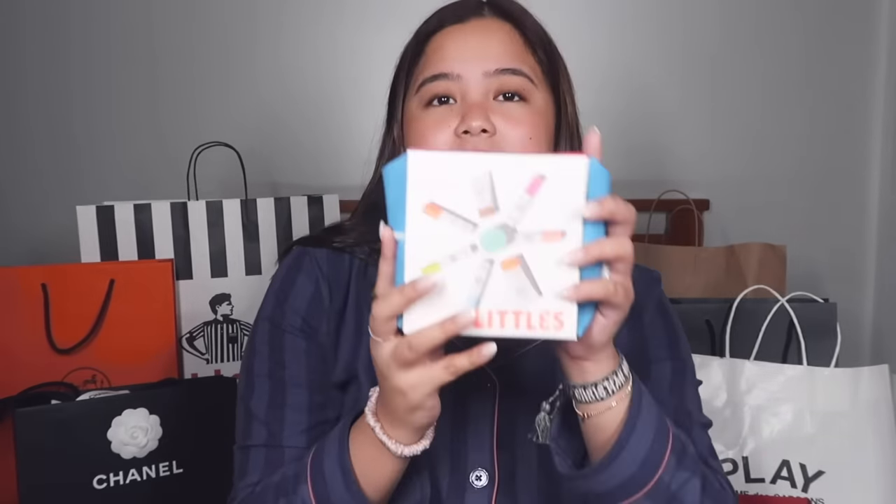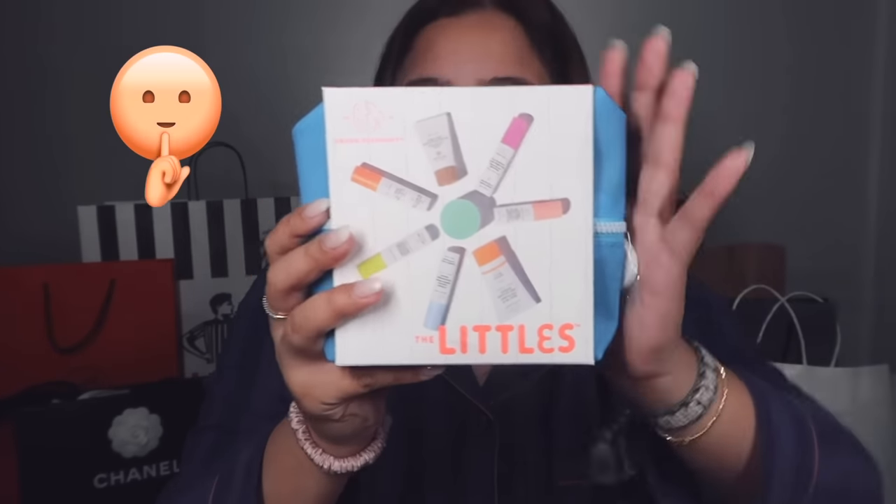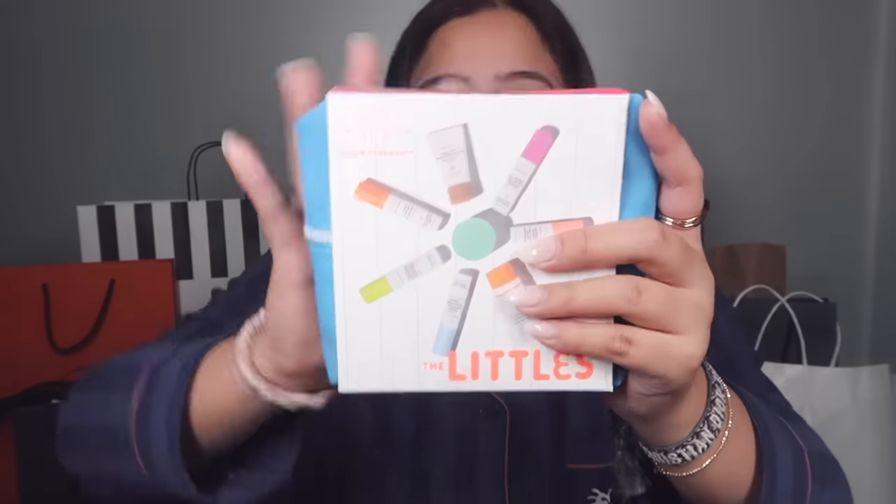This next item is for Ate Ye — it's the pasalubong she requested. She actually asked for a lot of things but this is all we could buy since we ran out of budget. It's Drunk Elephant — specifically the Littles set, which has travel sizes of their products: there's Firma, Virgin Marula, and TLC Framboos. All different Drunk Elephant products in one set. It's also really expensive for the sizes you get, but I hope she likes it.